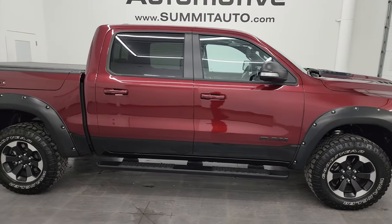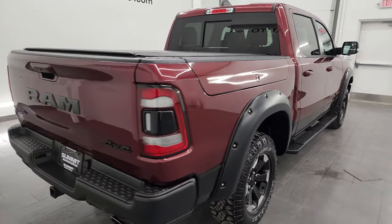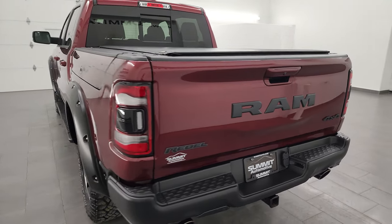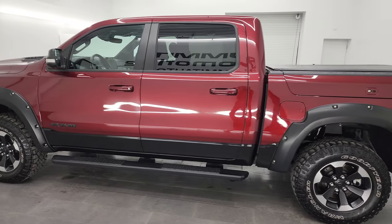This is Brett, and this 2022 Ram 1500 Crew Cab 5'7" short box with the Ram Box Rebel Level 2 GT package is stock number 24T67A. I am here at Summit Automotive in Fond du Lac, Wisconsin, your new and used light duty truck and Ram headquarters.